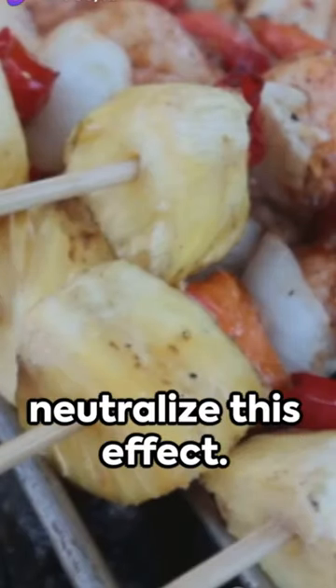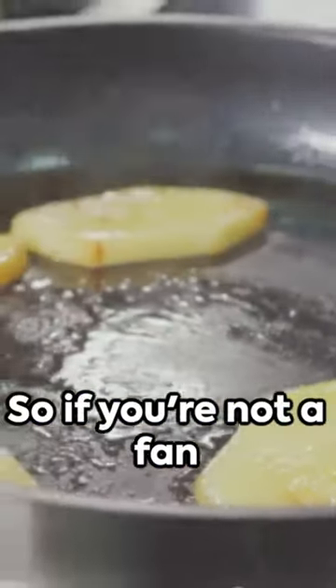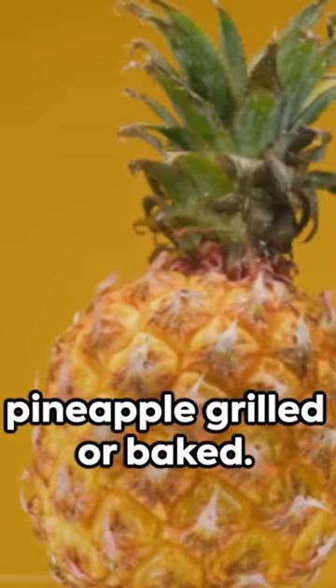Now here's the catch: cooking pineapple can neutralize this effect. Heat denatures bromelain, rendering it inactive. So if you're not a fan of the tingle, try your pineapple grilled or baked.